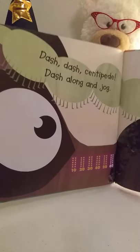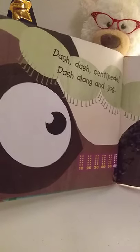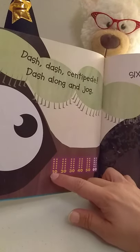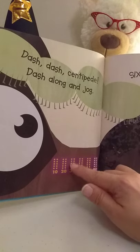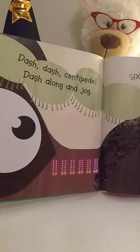Dash, dash, centipede, dash along and jog. Sixty feet, sixty feet, slipping by the dog. So he has sixty feet. And here are the ten frames again: ten, twenty, thirty, forty, fifty, sixty — almost like a number line.